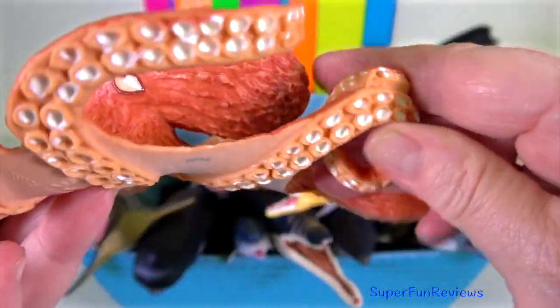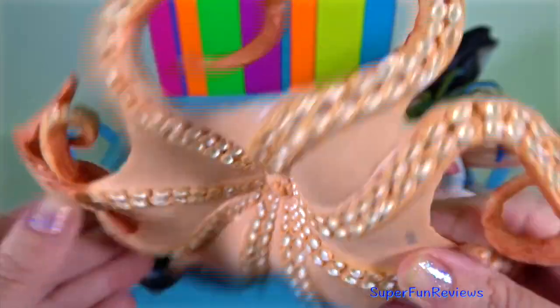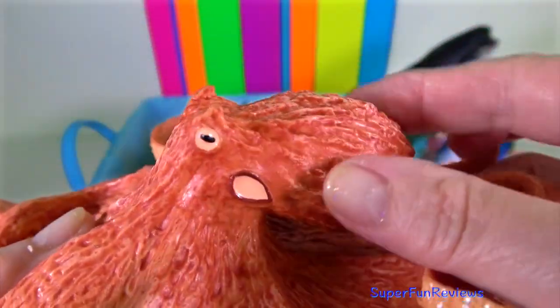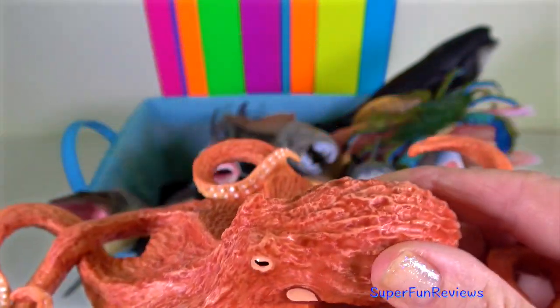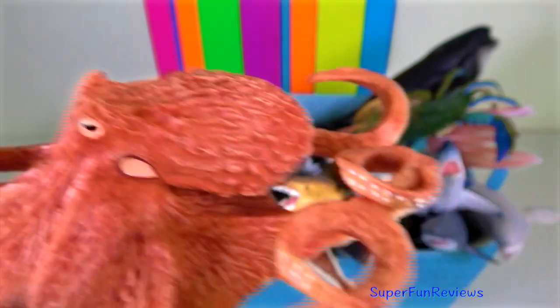Octopus — the siphon is used both for respiration and for locomotion by expelling a jet of water. They have a complex nervous system and excellent sight, and are among the most intelligent and behaviourally diverse of all invertebrates.